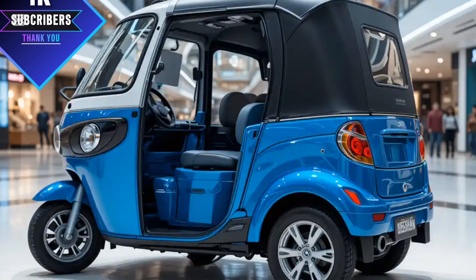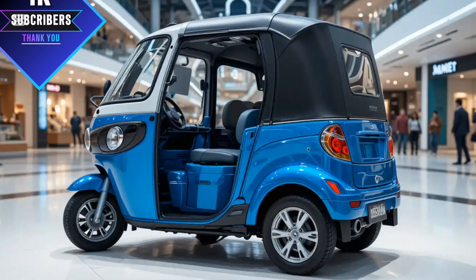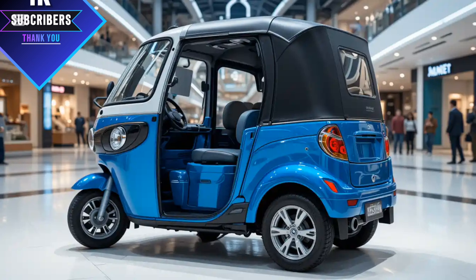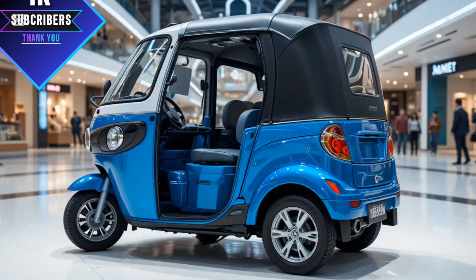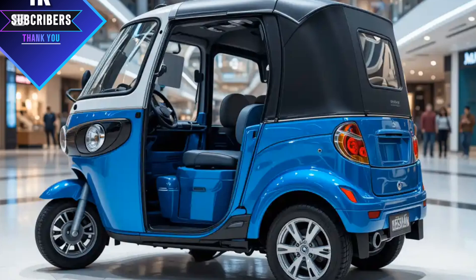The 2025 Meaty three-wheeler auto rickshaw is built with a futuristic design and a practical approach. You'll notice its sleek, modern exterior that combines aerodynamics and durability. Unlike older models, this one has a refined front fascia, stylish headlights, and a stronger, more compact frame that improves stability on the road. The overall shape is designed to reduce air resistance for a smooth and efficient ride.